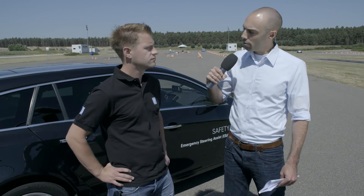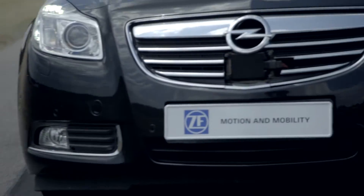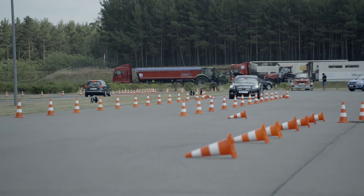Which technologies do you use so that the entire system works that way? We installed a radar and a camera in the vehicle which are able to recognize and classify objects together. In addition, we have an electrically powered steering as an actuator — a belt drive system which adds additional torque to the steering of up to 6 Nm.